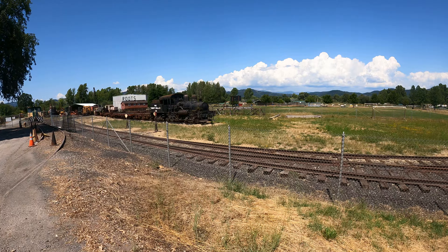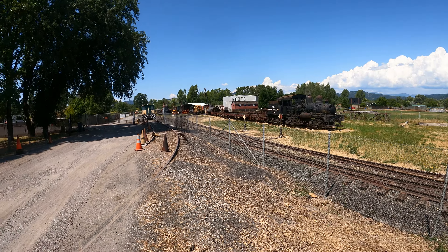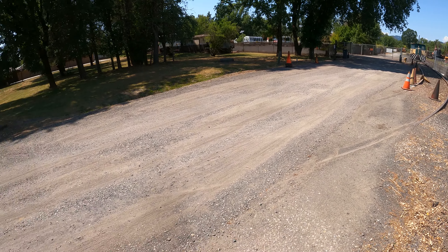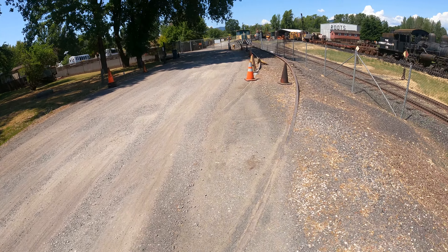Robert Dollar Company. This is a really cool looking steam locomotive — check it out. There are tracks here, but they're totally buried underneath the gravel. Like these haven't been used in a while. Interesting.